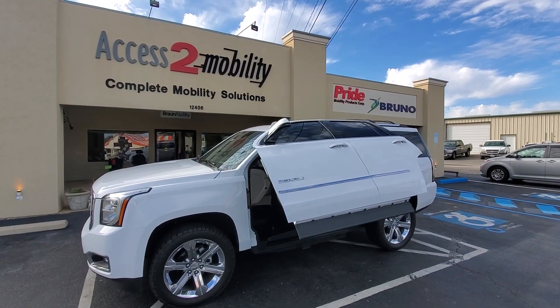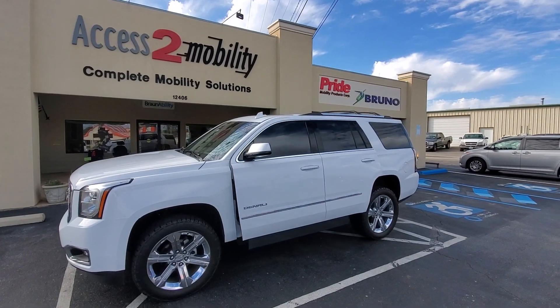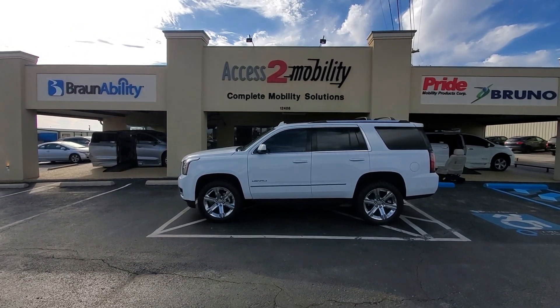This vehicle is for sale as of March 1st. Don't expect it to last long looking like this. Thank you.